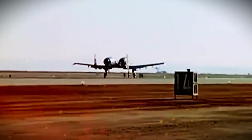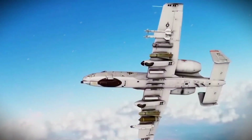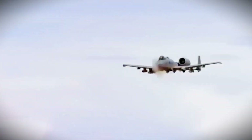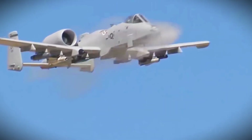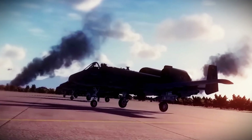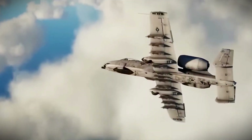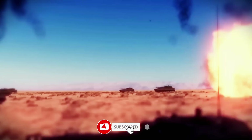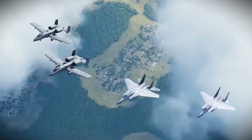The A-10 Warthog was never meant to be pretty. It was built to save lives, to win ground battles, and to strike fear into the hearts of its enemies. With this latest upgrade, the Super A-10 has proven that legends never die — they just get better. As it soars back into active duty, one thing is clear: the Warthog still rules the battlefield skies. Do you think the upgraded A-10 will remain relevant in the age of stealth and AI warfare? Let us know your thoughts in the comments below, and if you enjoyed this video, don't forget to like, share, and subscribe for more powerful stories and updates from the world of military tech.